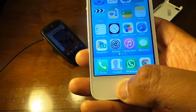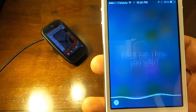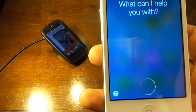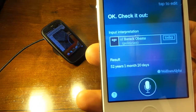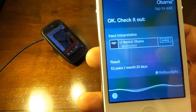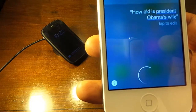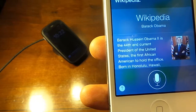Swipe back down and you're back to the app you began with. If you hold down the home button you get Siri. Let's ask: 'How old is Obama?' and 'How old is President Obama's wife?' Siri responds: 'I'm not sure, but here's what I found about Barack Obama on Wikipedia.'